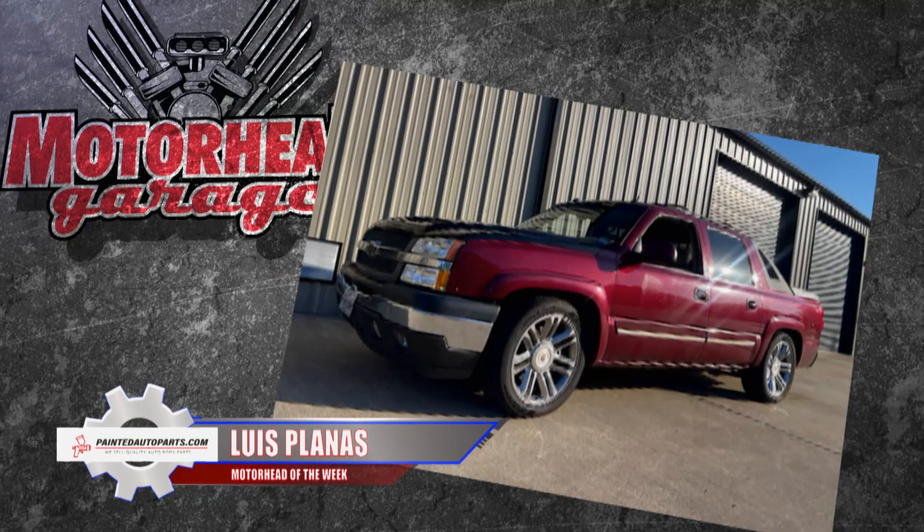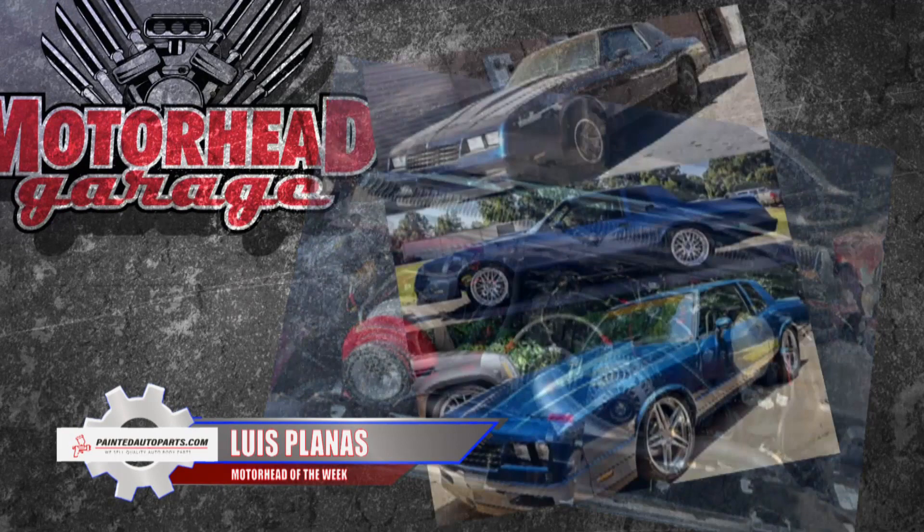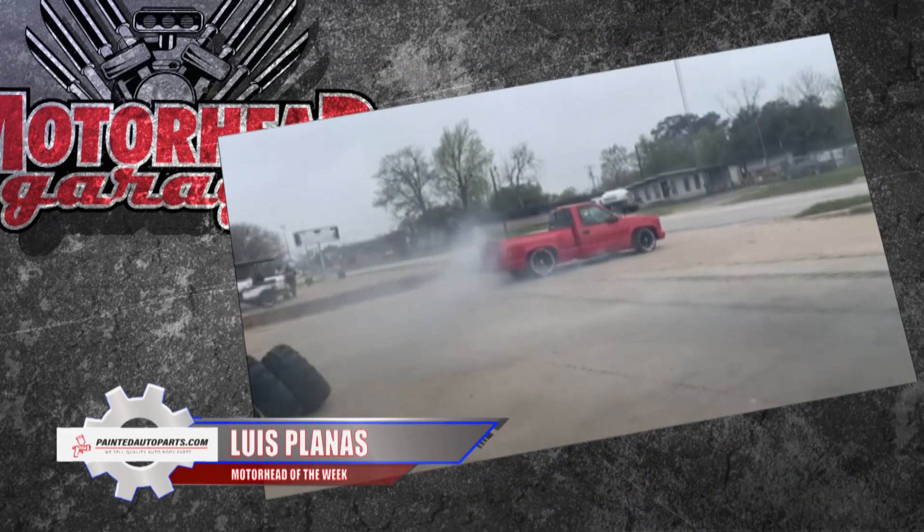The list of mods is way too long, but suffice to say it's a full race setup from stem to stern — 750 horsepower on pump gas. Even after a shop fire last year, Luis keeps turning out some great builds, and all of that makes Luis Planis the PaintedAutoParts.com Motorhead of the Week.